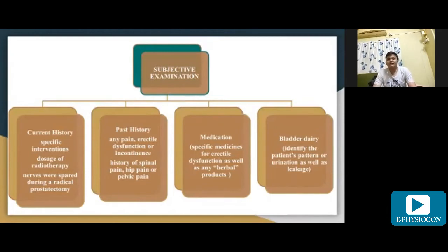Medication — also known as pharmacological history — covers specific medicines for erectile dysfunction the patient was taking before or is taking regularly, as well as any herbal products. A bladder diary is also used to identify the patient's pattern of urination as well as leakage.